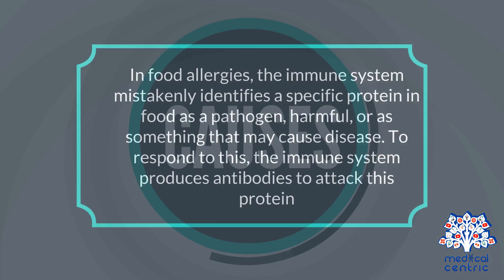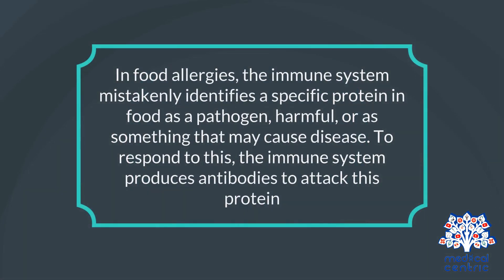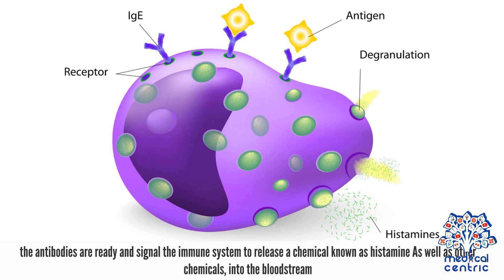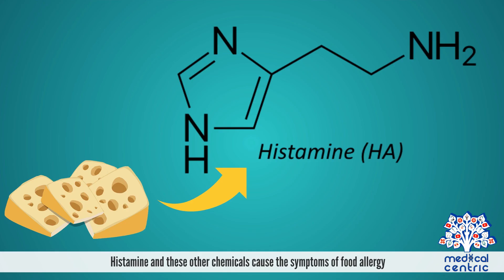In food allergies, the immune system mistakenly identifies a specific protein in food as a pathogen — harmful, or as something that may cause disease. To respond to this, the immune system produces antibodies to attack this protein. When even the smallest amount of that food is eaten again, the antibodies are ready and signal the immune system to release a chemical known as histamine, as well as other chemicals, causing the symptoms of food allergy.